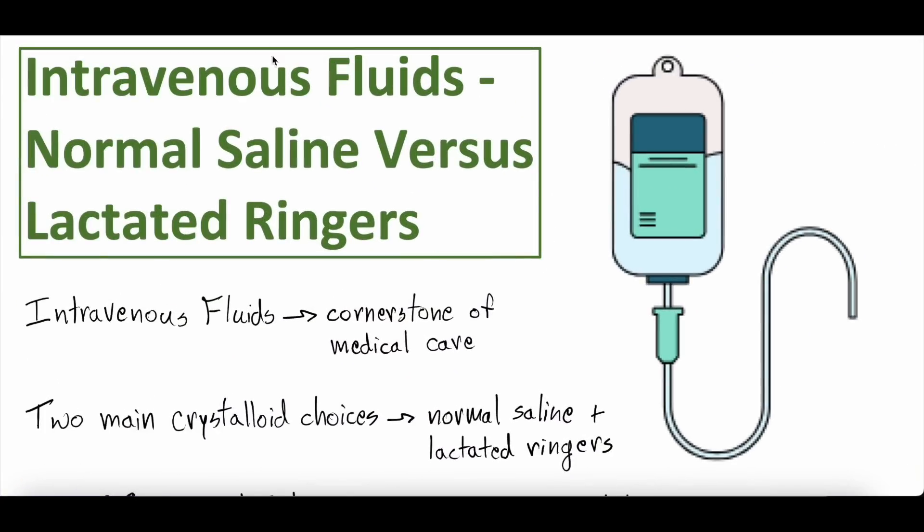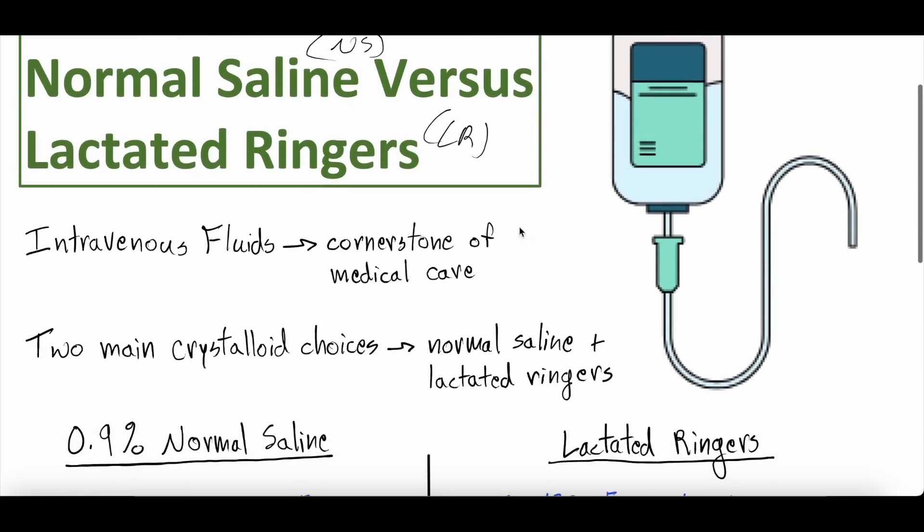Intravenous fluids — normal saline, also known as NS, versus lactated ringers, also known as LR. Intravenous fluids are really a cornerstone of a lot of medical care; they're used very commonly. We think the vast majority of people watching this video have given or received intravenous fluids, but we don't often spend enough time talking about what makes these fluids up.